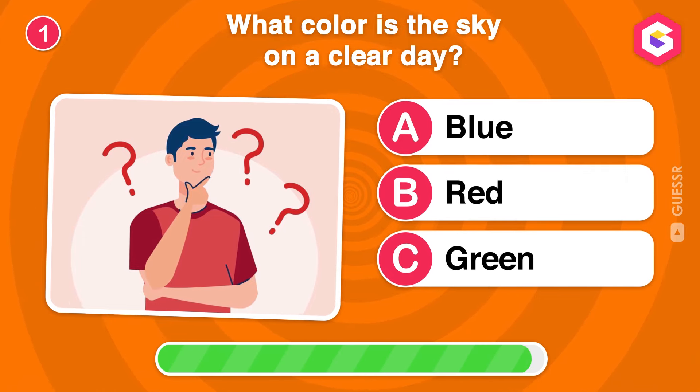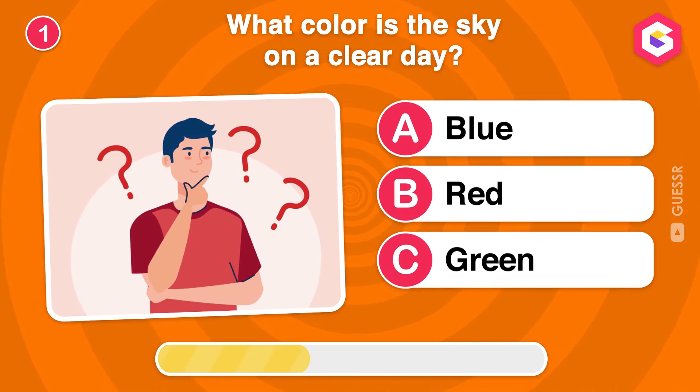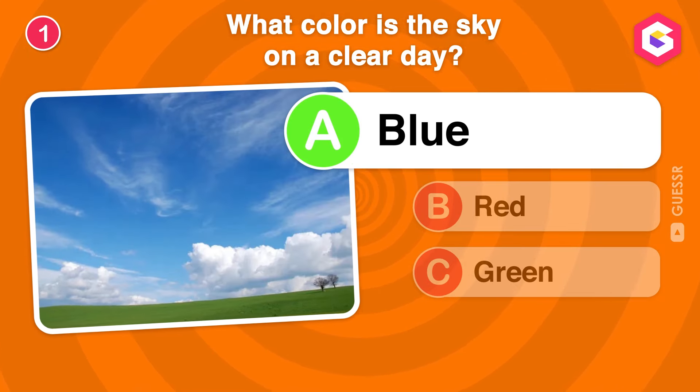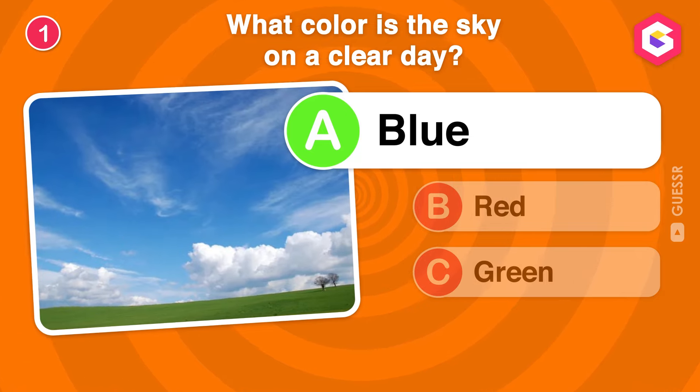What color is the sky on a clear day? Exactly! The sky is blue on a clear day due to the way Earth's atmosphere scatters sunlight.